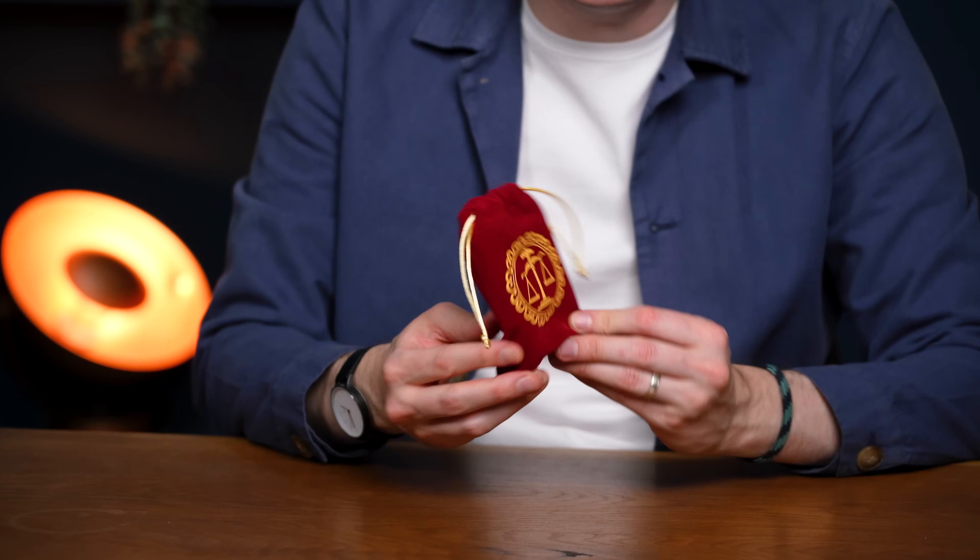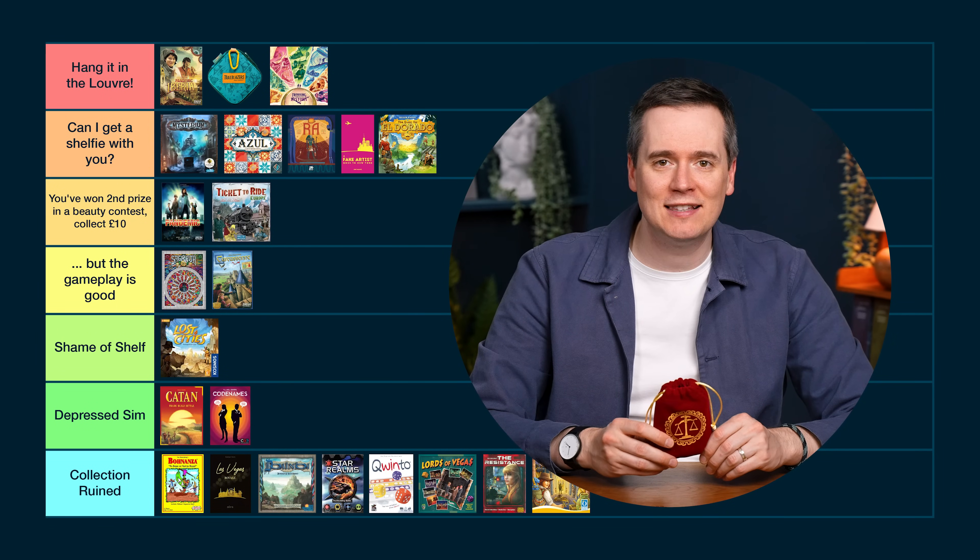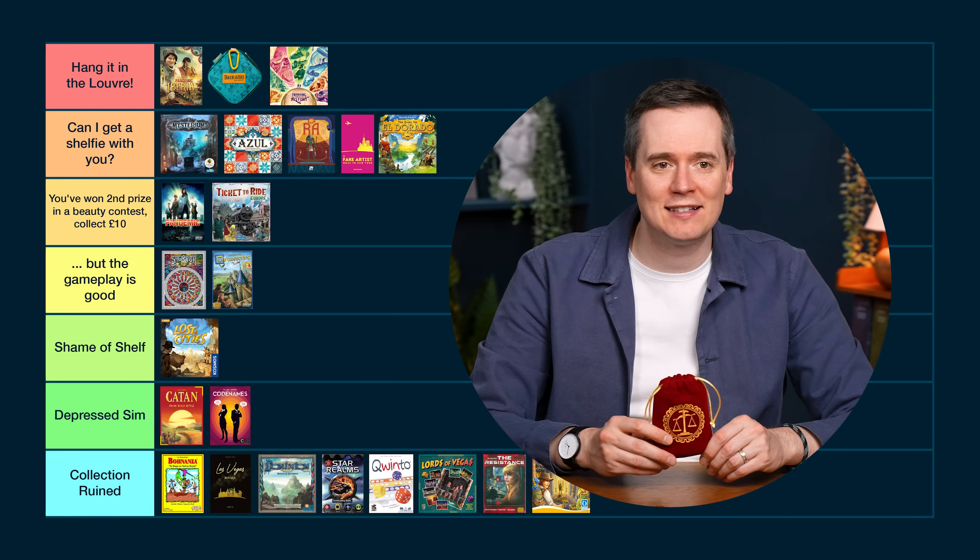I've got mixed feelings about Love Letter. I like the bag — it's thematic and a bit different — but on the shelf it doesn't really stand out and there's no name or anything visible. The thing I really hate is that the tokens fall out of the bag; I've lost tokens in my rucksack when taking it out. That gets it marked down. I think it's a good look and I love that it's small, so this one is Second Prize in a Beauty Contest, Collect £10.